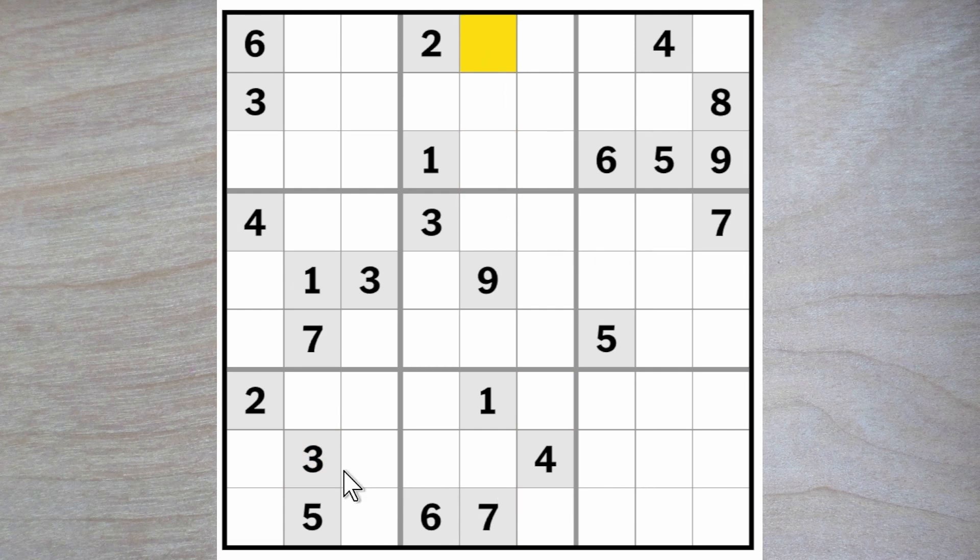But we can solve that. Let's do that. Three blocks over and down. One of these is a three blocking up. This three blocks up, this three blocks across. So we got a three here or here. But since this three also blocks across here, one of these must be a three. Therefore this cannot be a three and the three is forced to go in this square here.